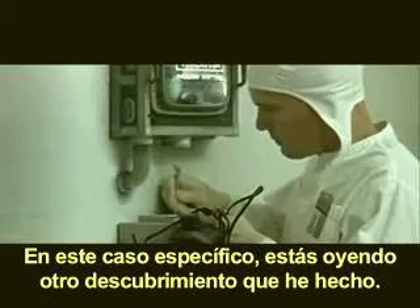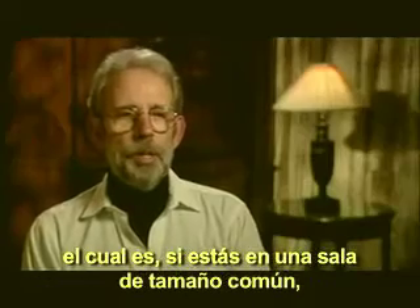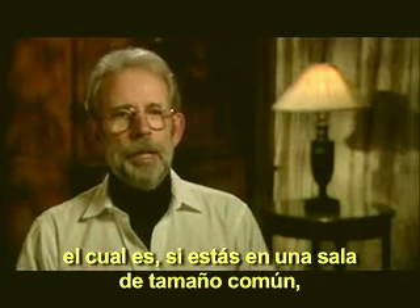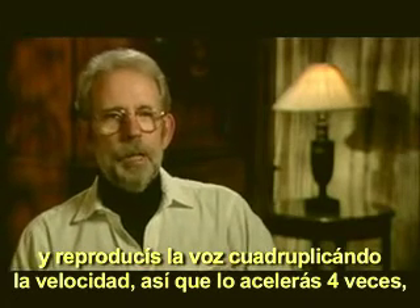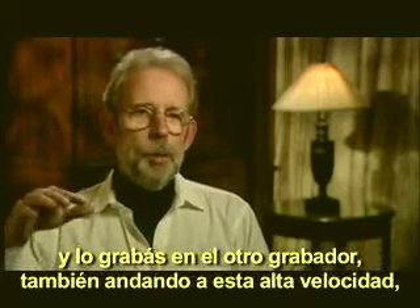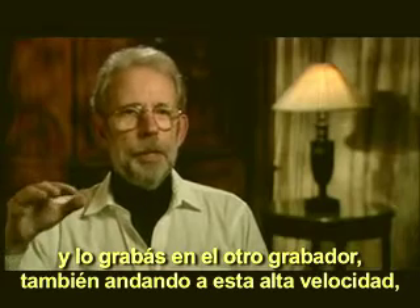In this specific case, you are listening to another discovery I made: if you are in an ordinary-sized room and play the voice at four times speed — so you've sped it up four times — and record it on another tape recorder also running at this very fast speed.